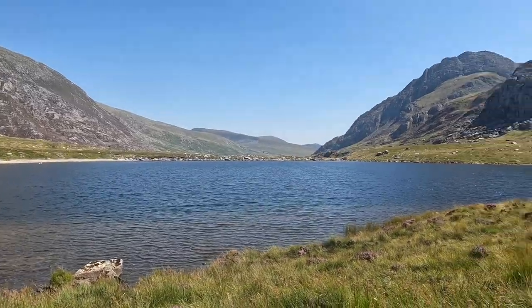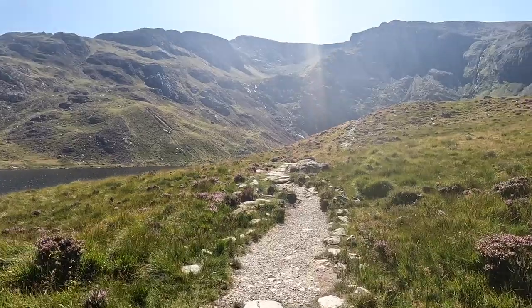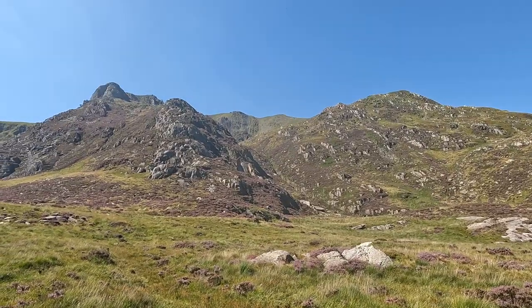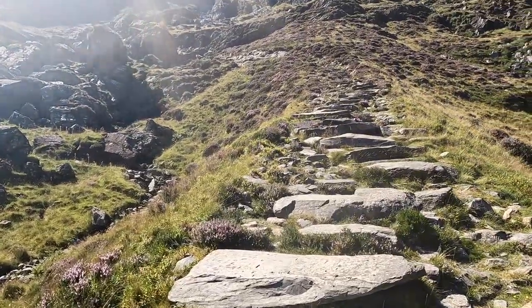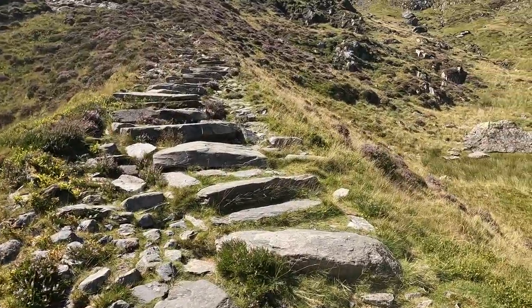This is Llyn Idwal and I'm making my way up to the Devil's Kitchen now. And there's a guard — one of my steps to the Devil's Kitchen. Just keep following the obvious path.